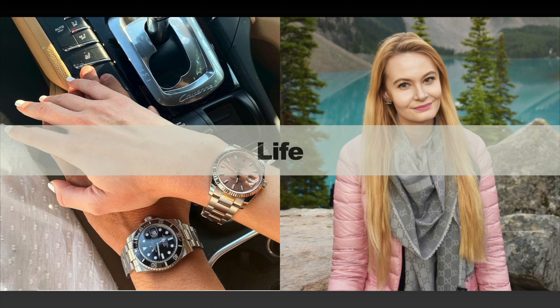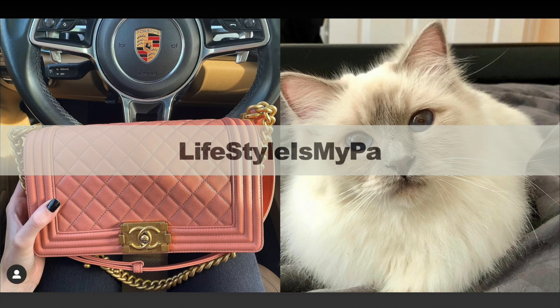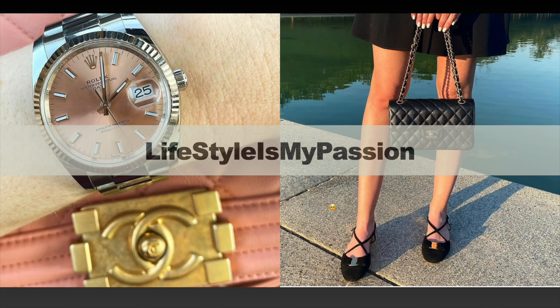In today's video I'm presenting the reasons why I've decided to return my Louis Vuitton Pochette Métis. If you're curious to hear about the reasons why this bag did not work for me, then please keep on watching.